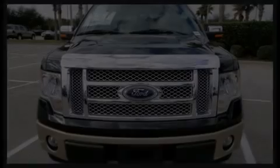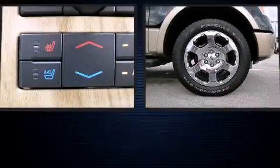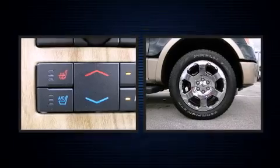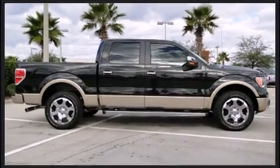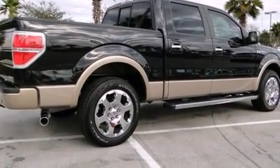Experience driving perfection in the 2011 Ford F-150. It features an automatic transmission, rear-wheel drive, and a 5-liter 8-cylinder engine. All of the premium features expected of a Ford are offered, including a tachometer and variably intermittent wipers.